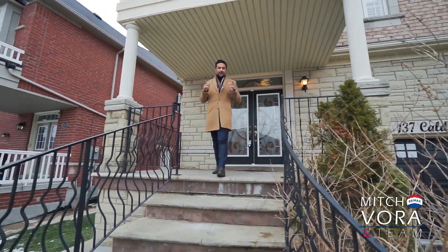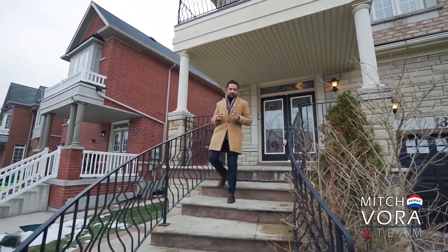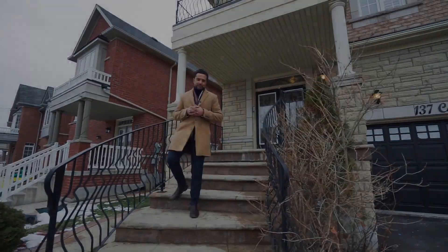Thank you for touring this amazing home. As you can tell, it's priced to move, so act quickly. All the best and hope to hear from you soon.